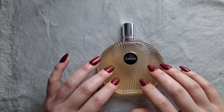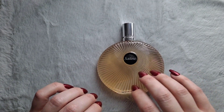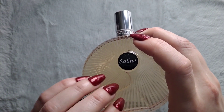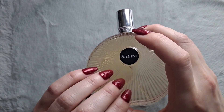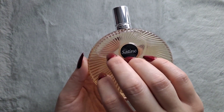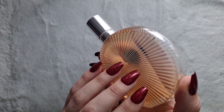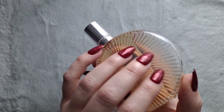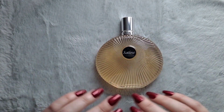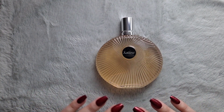This next one is called Sateen, and it's by the house of Lalique. Lalique is a French glassware design house, so their bottles are usually really nice — I like this one, it's very feminine. Sateen is considered an amber woody fragrance and it was launched in 2013.